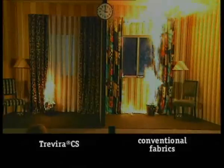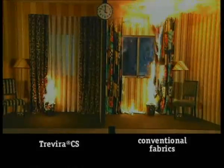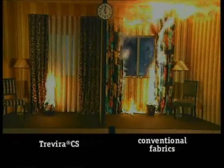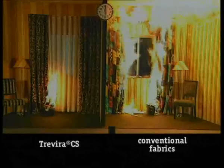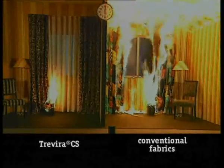You can see how the flames on the right have reached the ceiling. The window panes burst. This is an extremely critical situation for the fire brigade, because the flames can spread to the floors above by way of the outer wall of the building. I suggest we extinguish the fire before things get too critical here.